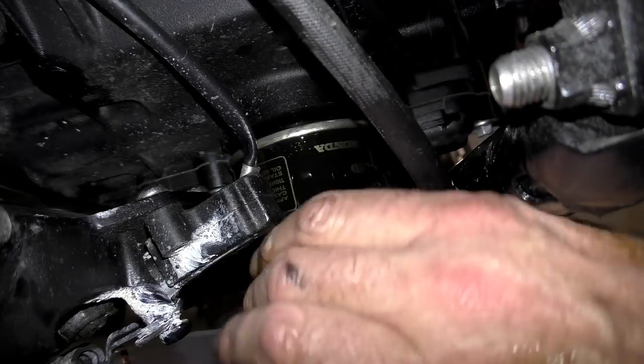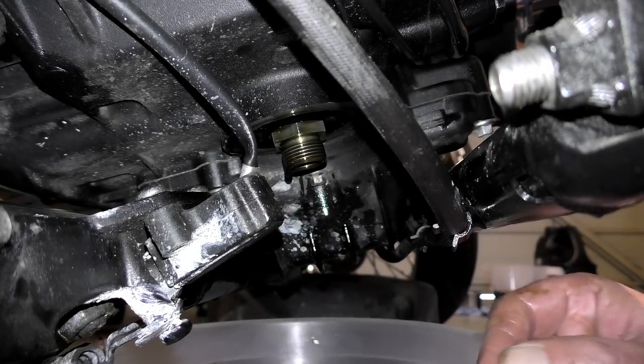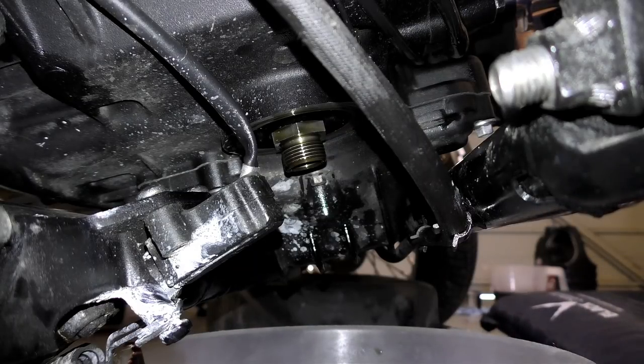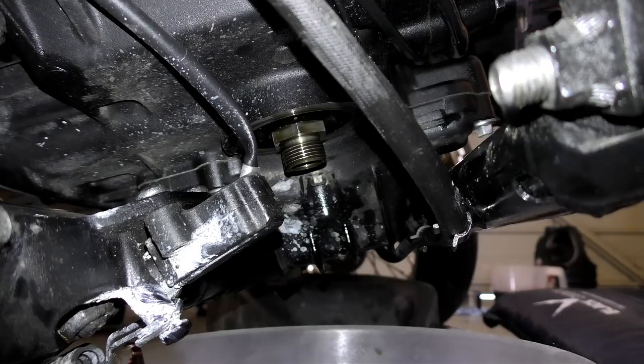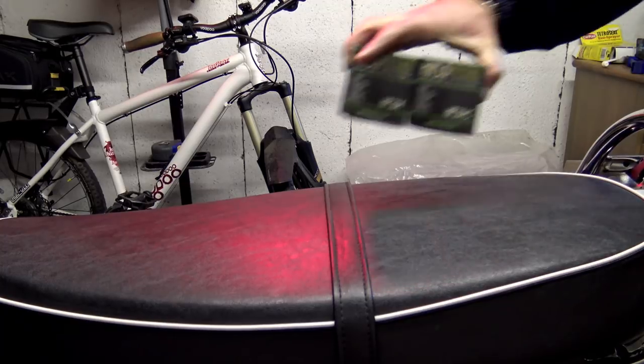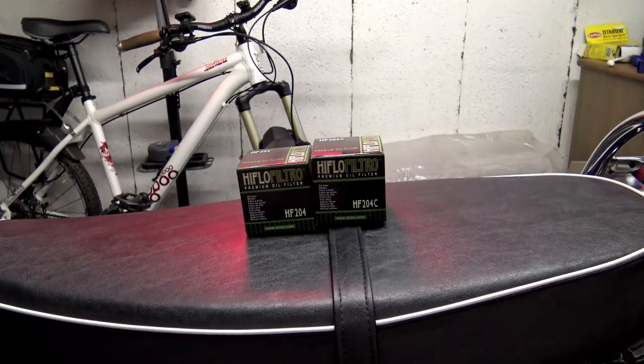Unfortunately I didn't film a lot of this procedure because I needed to get the camera out of the way so I had room to work. Once you've got your old filter off, there will be some residual oil in the oil filter mounting point — just leave it for 10 or 20 minutes to drain while you get your new oil filter and oil ready. If you have your bike serviced at a dealership you've got no choice — they're going to use their own genuine filters. But if you're doing it yourself, you do have a choice.